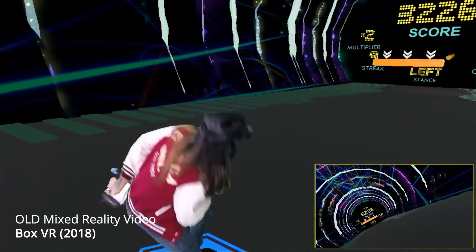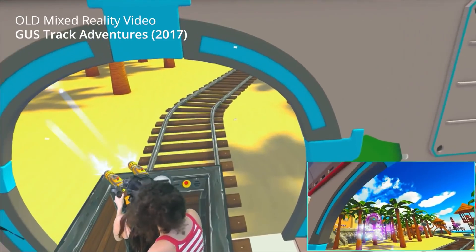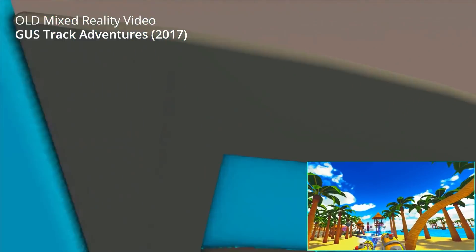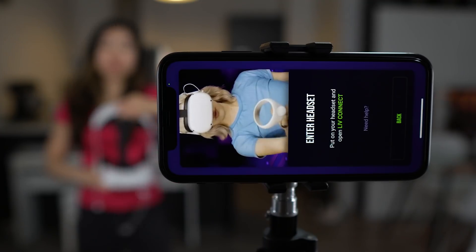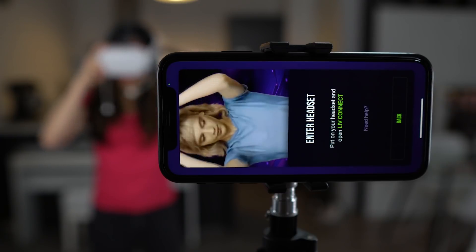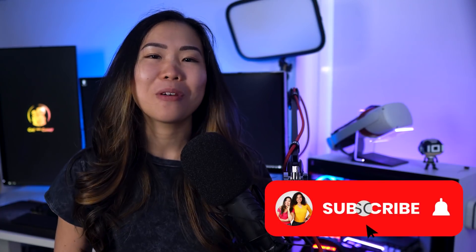I've been making these kinds of videos for years now, and the process used to take hours — a full day even — to get right. Doing that just to show off was just not worth it. But now Liv released a mobile app, making it so easy that I highly recommend everyone to try it out. So if you want to know how, then you should watch this video and subscribe for more.